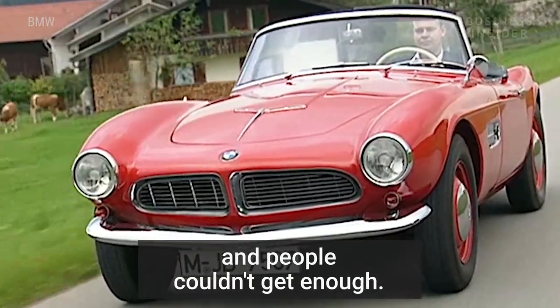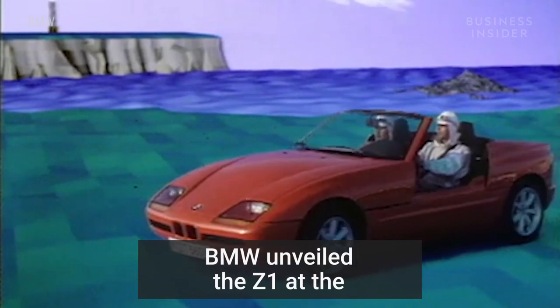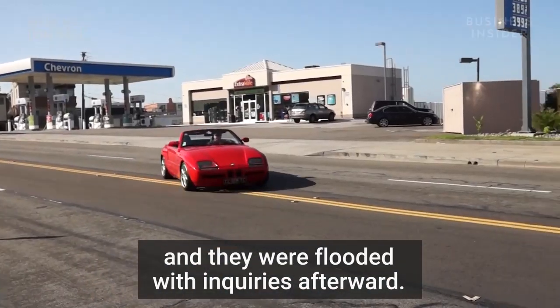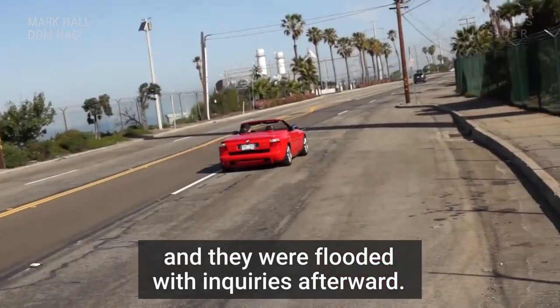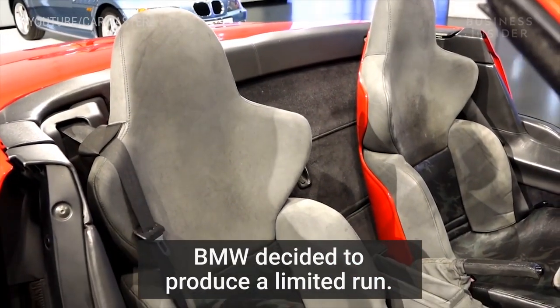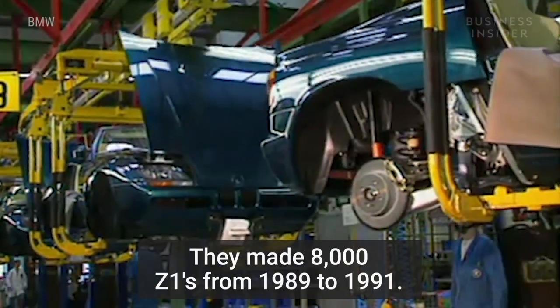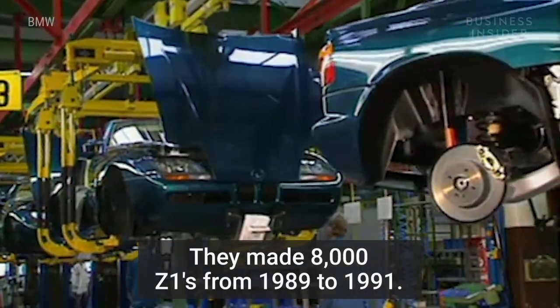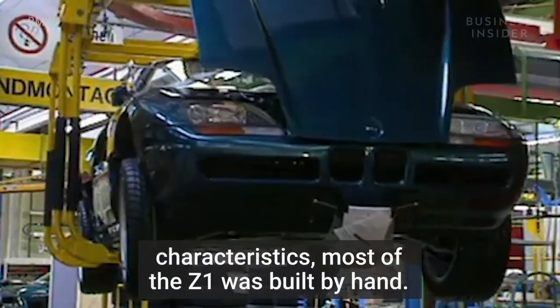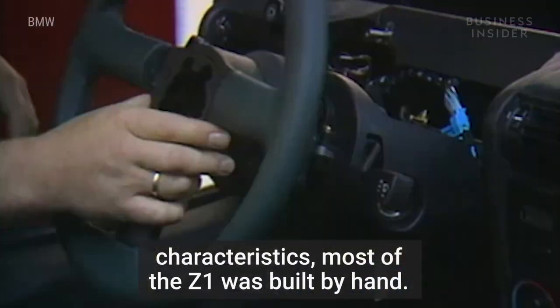And people couldn't get enough. BMW unveiled the Z1 at the 1987 Frankfurt International Motor Show and were flooded with inquiries afterward. The concept car was so popular, BMW decided to produce a limited run. They made 8,000 Z1s from 1989 to 1991. Because of the car's unconventional characteristics, most of the Z1 was built by hand.